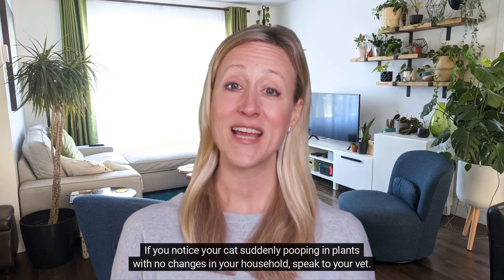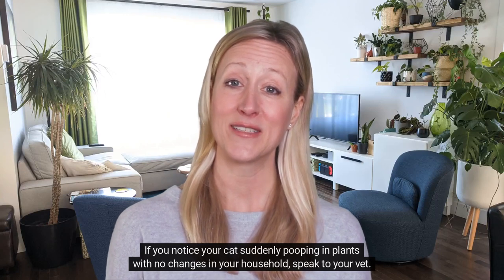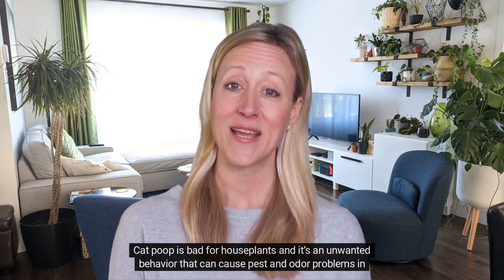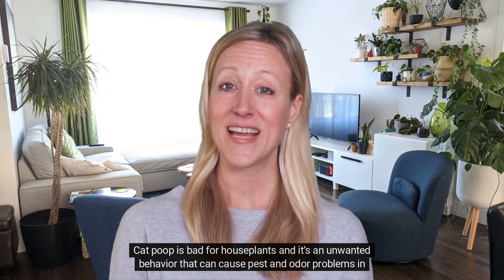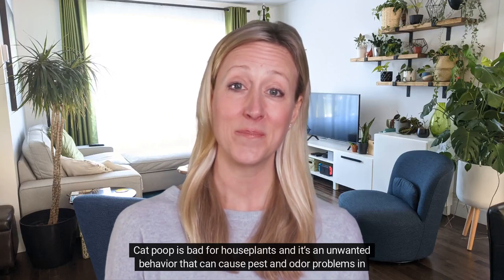If you notice your cat suddenly pooping in plants with no changes in your household, speak to your vet. Cat poop is bad for houseplants, and it's an unwanted behavior that can cause pest and odor problems in your home.